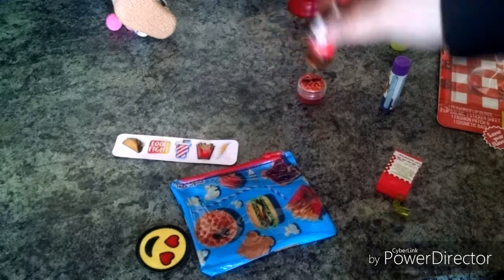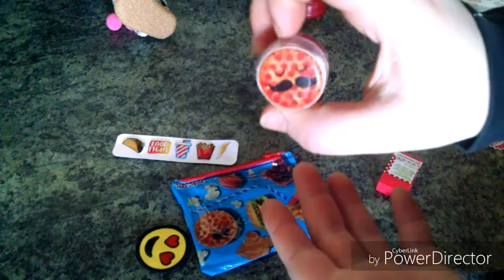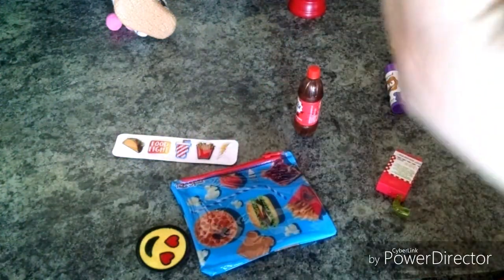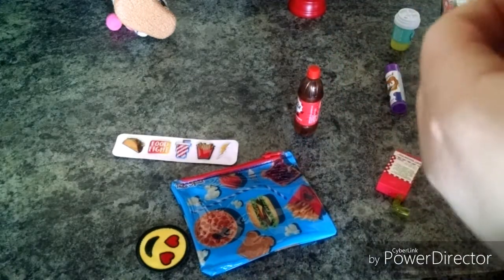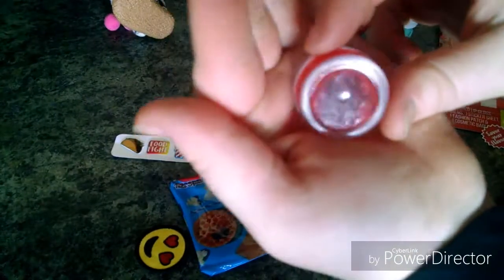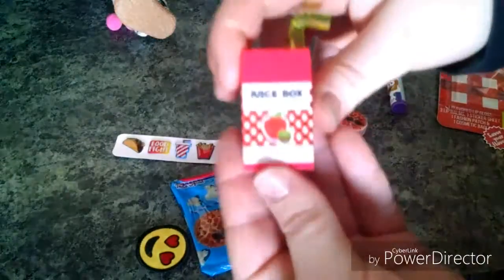I think the cola will be really cute as a doll drink. Then this pizza lip gloss — I think it'll be cute to set on their table and stuff. I don't really know what it smells like, it doesn't smell very good in my opinion. I probably will not be using any of these because I don't know what's in certain lip glosses — I've been allergic to some. But it's like a sparkly red lip gloss.